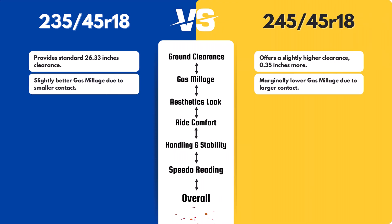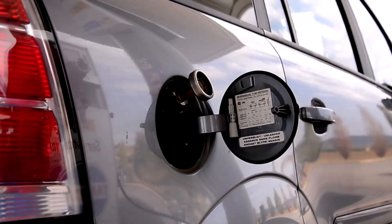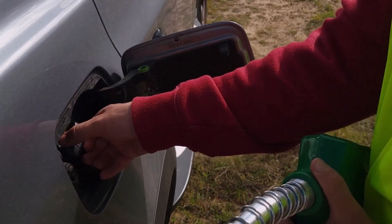The 235/45 tire may offer marginally better gas mileage due to its slightly smaller width and contact patch, resulting in reduced rolling resistance. However, the 245/45's larger size is unlikely to cause a noticeable decrease in fuel efficiency in typical driving conditions.